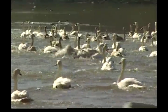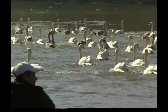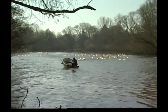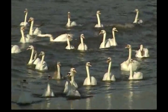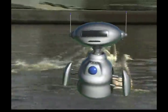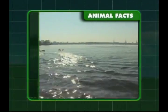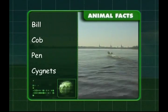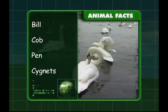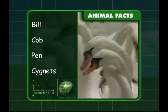Swans usually mate for life, remaining together through the year. They lay from 5 to 10 eggs that take about 42 days to hatch. The female does most of the egg incubation, but every now and then the male will replace her for a while, so she can have a swim and a bite to eat in the lake. We also learnt that swans have a deep orange coloured bill. A male swan is called a cob, a female is called a pen, and a baby swan is called a cygnet. Zeke has learnt a lot about our feathered friends, and I hope you did too. See you next time!